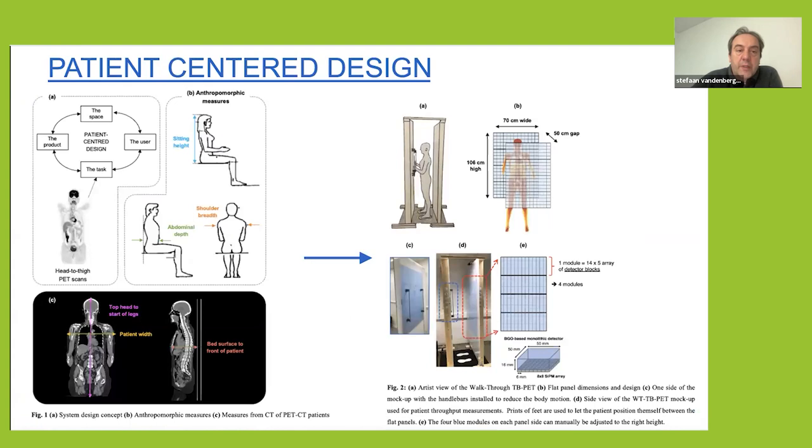We started designing this about a year and a half ago. We based ourselves on existing PET-CT scans and general anatomy books, where we have quite good measures of typical abdominal depth, shoulder breadth, and sitting height of patients. We took the 99th percentile and double-checked this with PET-CT scans to see if they match what we see in patients. This brought us to a design of about 70 centimeters wide detector, 50 centimeter gap, and — as in the Quadra — oriented to imaging the torso, which is what we mostly do in nuclear medicine.